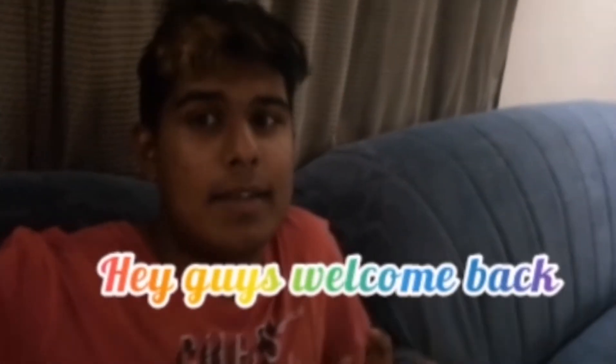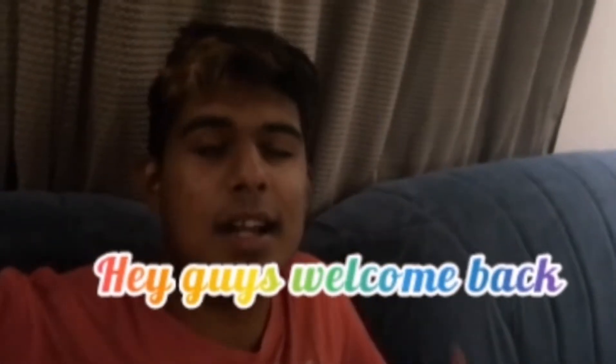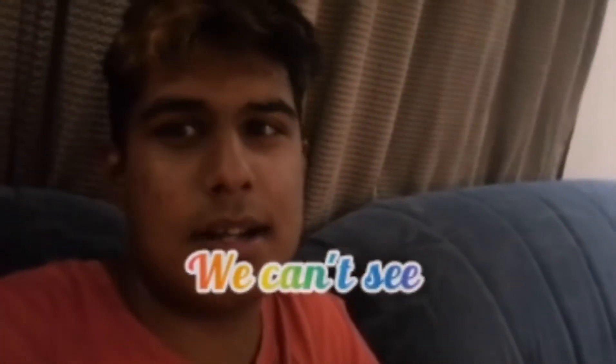Hey guys, welcome back for another vlog. As you know, we're in the Halloween season. Sorry I look a bit tired. Kieran, what's actually the time now? We decided to do this challenge. As you can see there's the time there guys. It's appearing upside down but I'll show you when I turn the camera. It's 10 to 12.